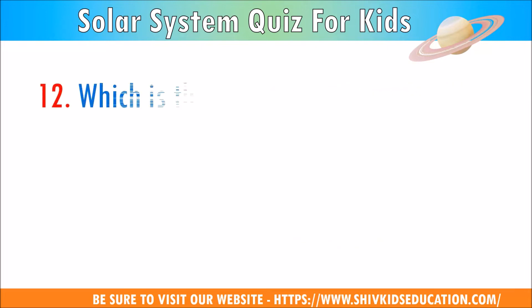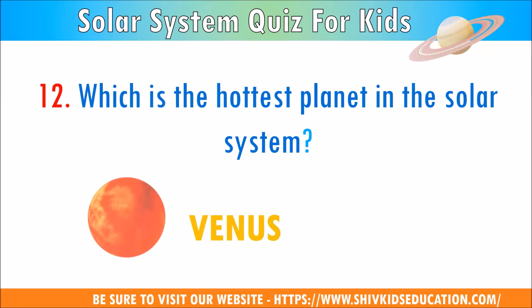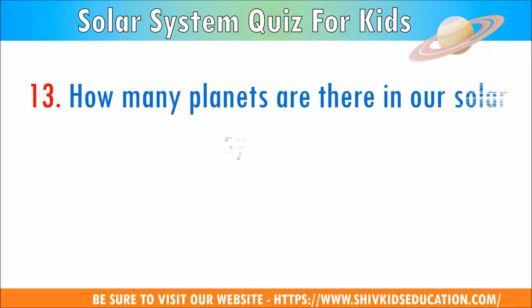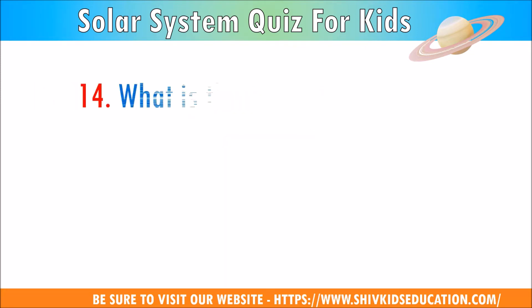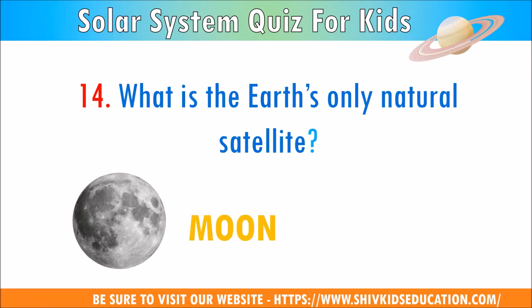Question 12: Which is the hottest planet in our solar system? The answer is Venus. Question 13: How many planets are there in our solar system? The answer is 8 planets. Question 14: What is the Earth's only natural satellite? The answer is the Moon.